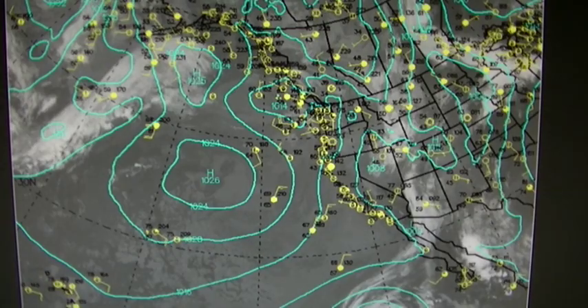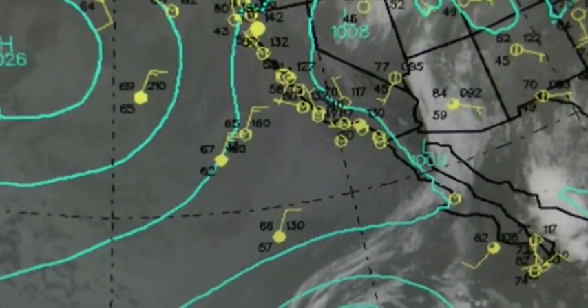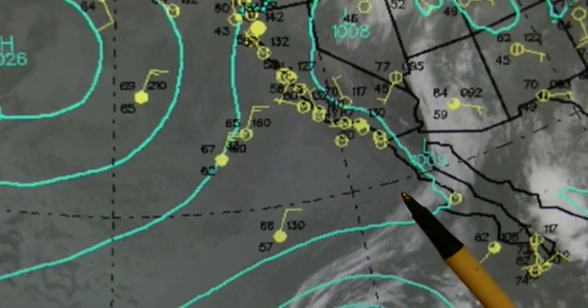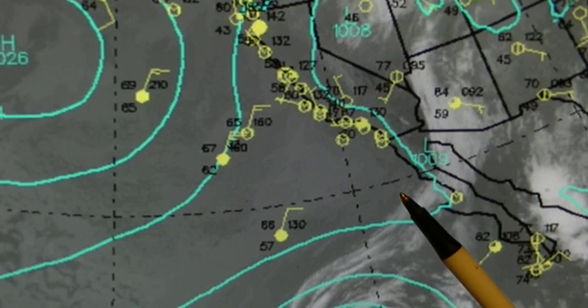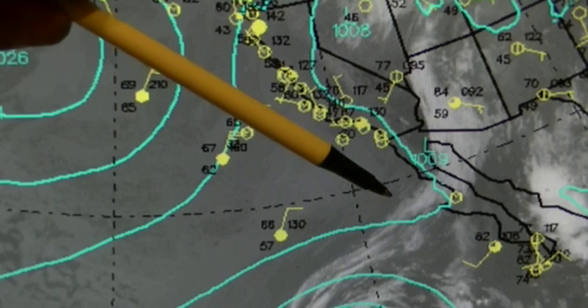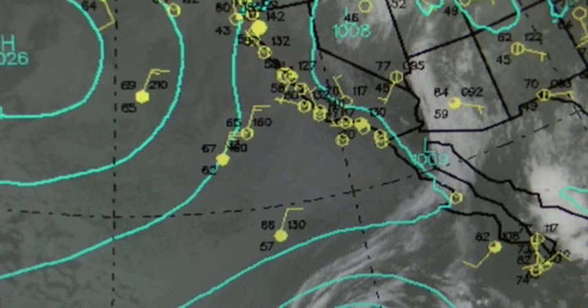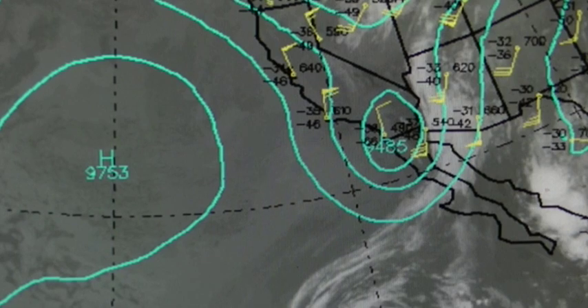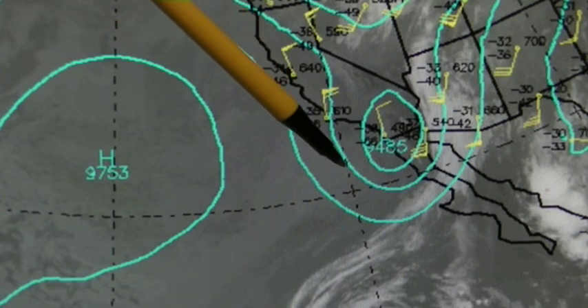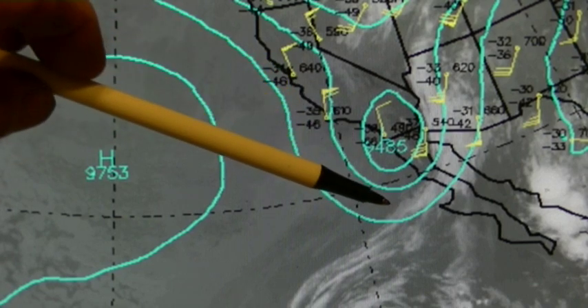Here's the surface pressure, and if we look down here right where this HAARP transmitter is, there is literally no surface wind at all — maybe just a little tiny bit of northerly wind. But if we look at the jet stream, we see that there's actually a pretty strong northwest wind.